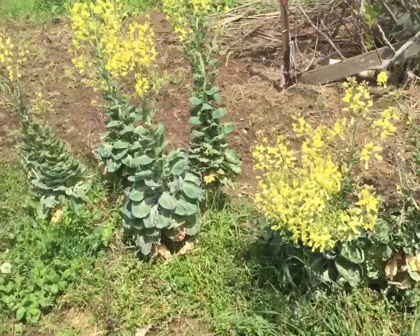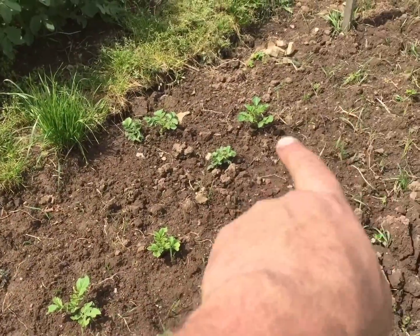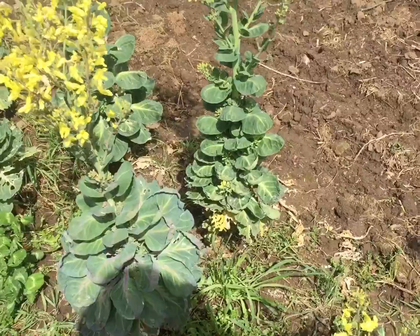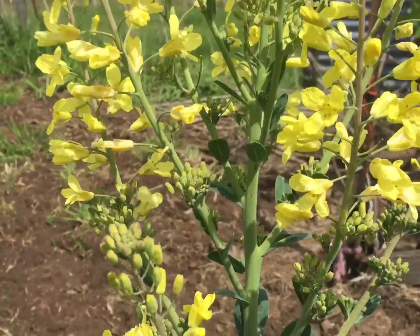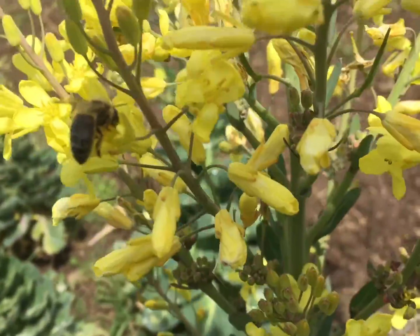Neighbour's spuds are starting to come up, so should have spuds before Christmas. Haven't looked at my ones across the road. But these are the Brussels sprouts. The bees — you can see those bees. If you listen, yeah, the bees are getting into them.